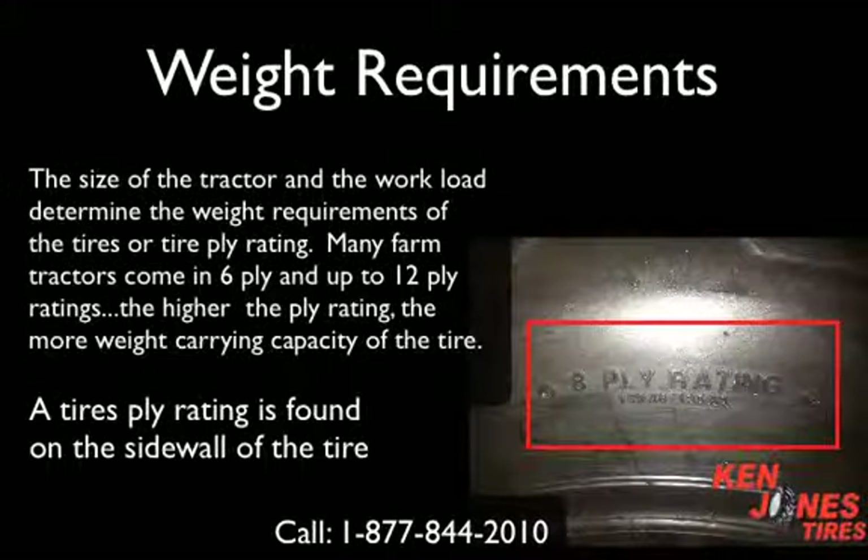The size of the tractor and also the workload determine the weight requirements of the tires, or the tire's ply rating. Various farm tractor tires can come anywhere from 6 ply to as much as 12 ply ratings. The higher or larger the ply rating, the greater the weight carrying capacity of the tire. The tire's ply rating is also located on the sidewall of the tire.